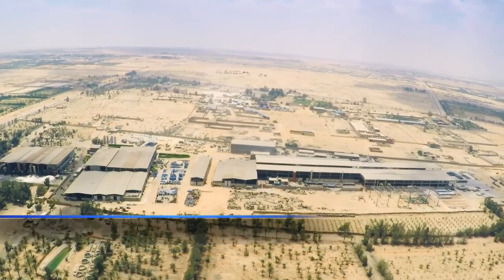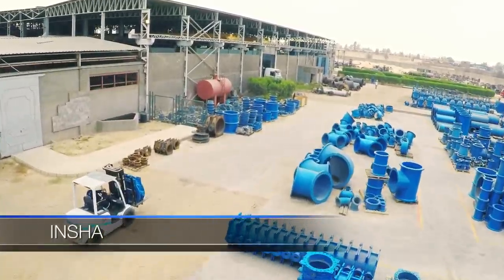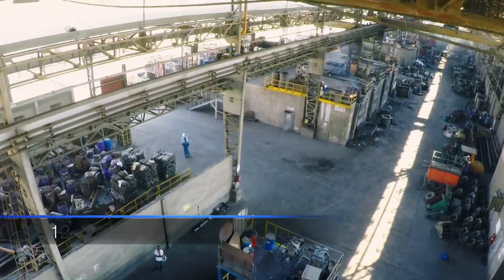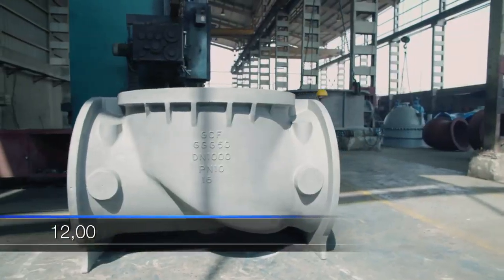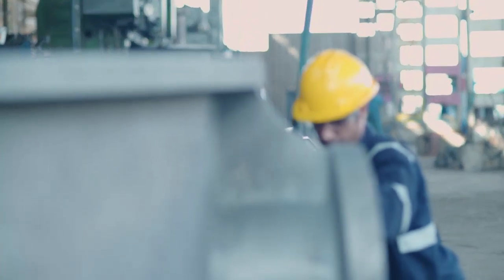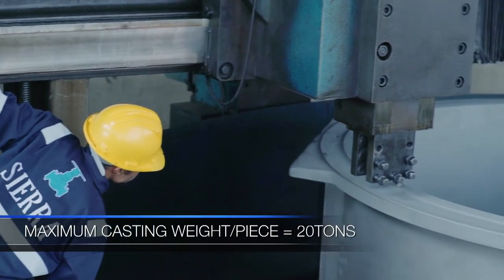Our factories are located in the industrial area in Sharkia. A key contributor to valve production is our Foundry Complex, which is designed for 12,000 tons of casting capacity, with individual casting weights of up to 20 tons apiece.